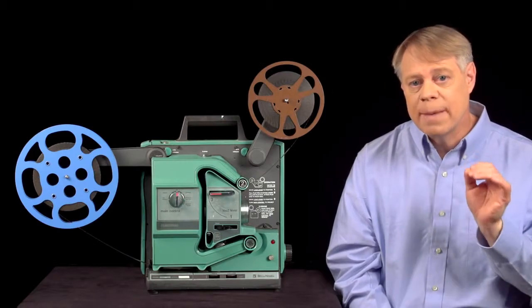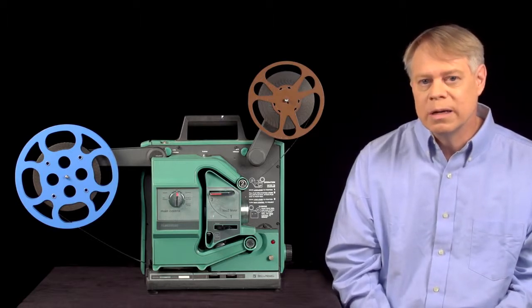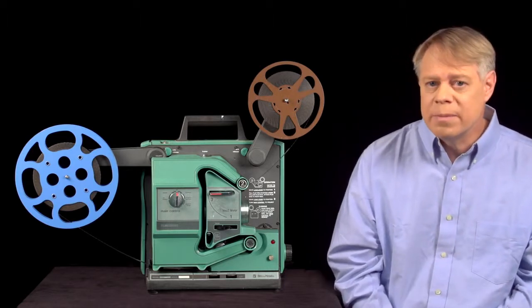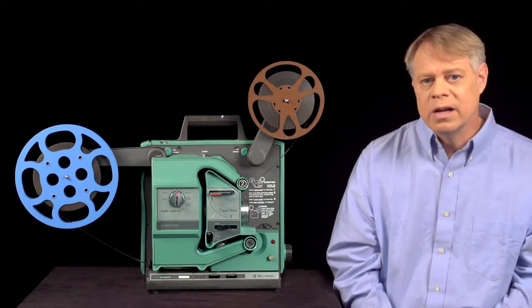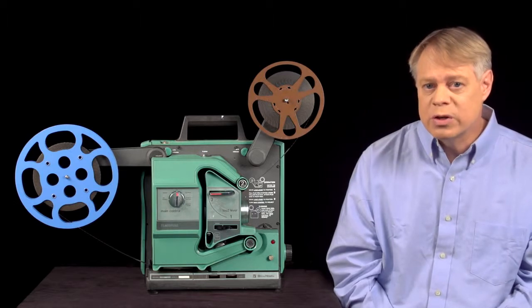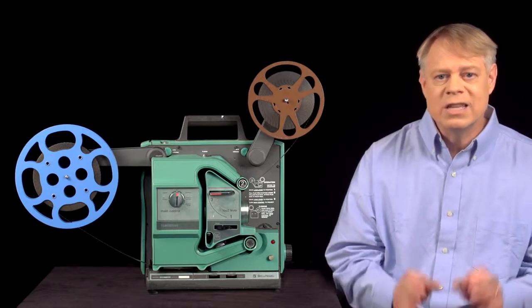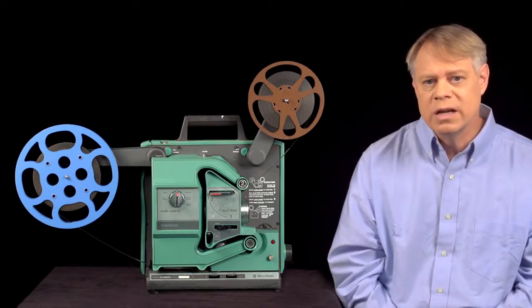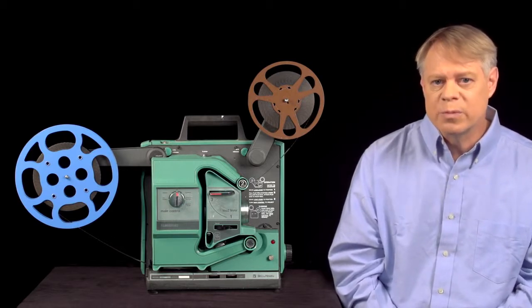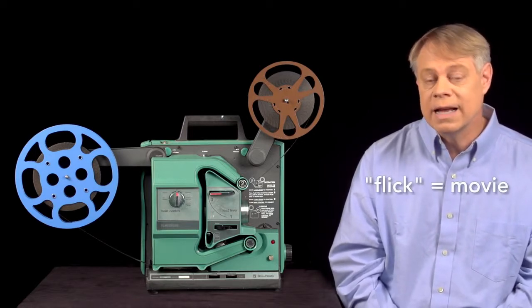The film passes by the lamp at 24 frames per second. At that rate, the human mind blends the still frames into fluid motion. A projector with a single-bladed shutter blocks light from the lamp once every frame, so half the time — every 24th of a second — the screen is dark. This switching between a bright projected image and darkness is called flicker. If the flicker occurs at about 60 to 70 times per second, the bright flashes fuse together and appear to the human eye continuously bright with no periods of darkness. This rate is called the flicker fusion threshold. Since 24 flickers per second is below the threshold, the flicker is visible — and this flicker is the origin of the term 'flick' as slang for movies.